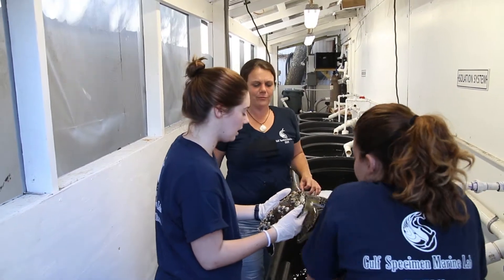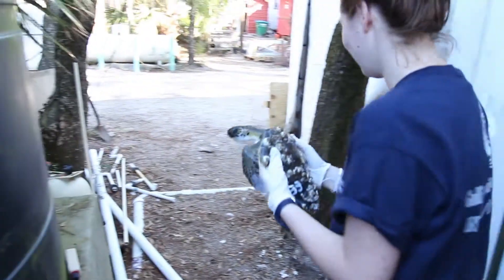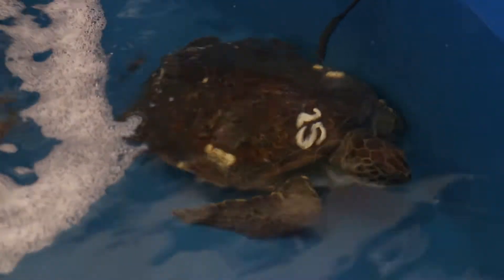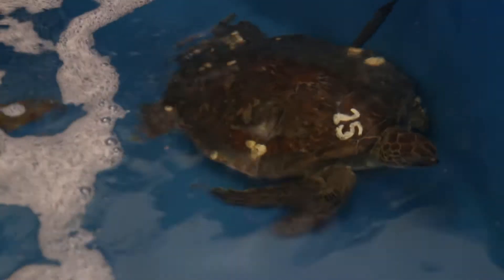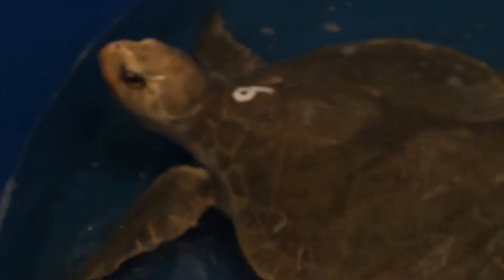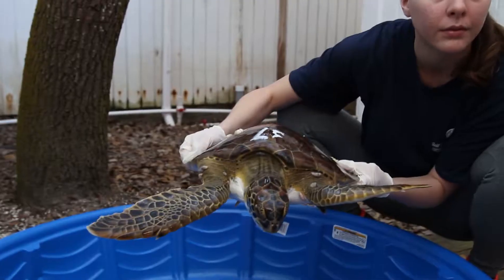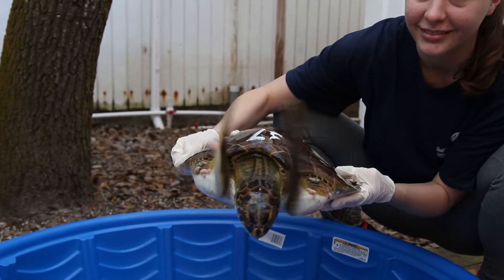Jessica Woodall is the Education and Outreach Coordinator at the Gulf Specimen Marine Lab. She explains how water near 50 degrees Fahrenheit can threaten a sea turtle's life. Something below that makes them very lethargic and unable to hold their heads up, and that's where you run into an issue — turtles breathe air. So if they can't lift their heads to breathe air, then they're in a lot of trouble.